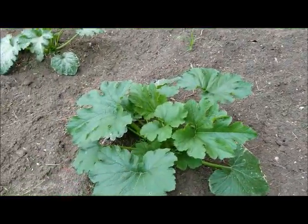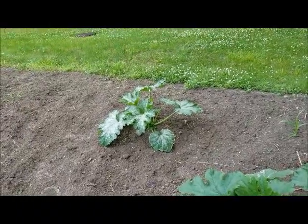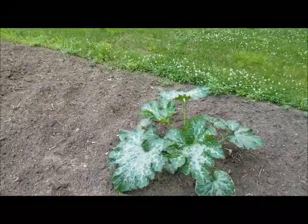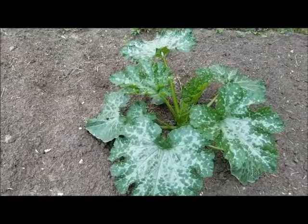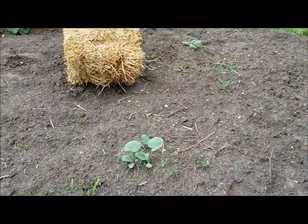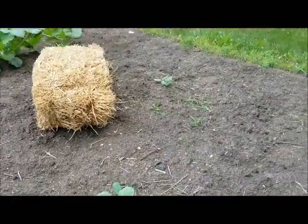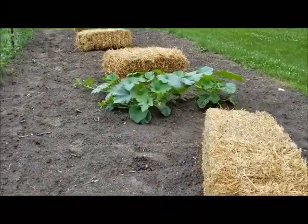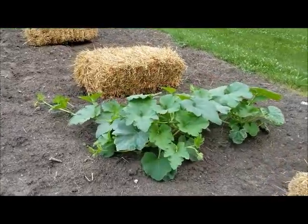Now here is a garden fail. I planted four hills of squash — two of Black Beauty zucchini and two of butternut squash. Two hills came up and two did not, so I replanted. Except I don't know which was which. I may have four hills of zucchini or I may have four hills of squash. The straw is going to be a life saver for keeping weeds down.